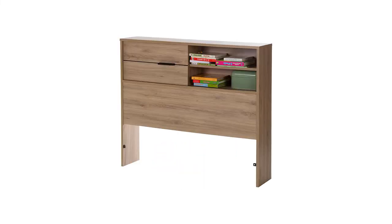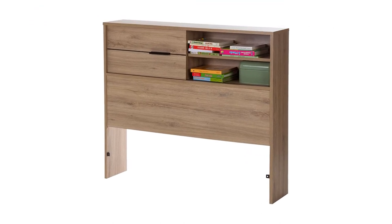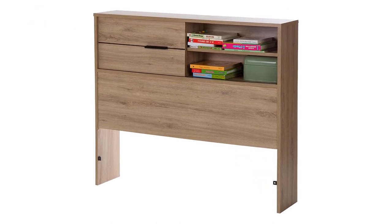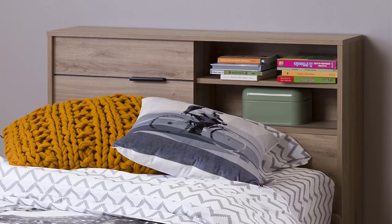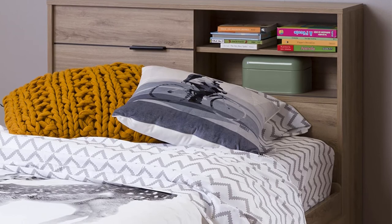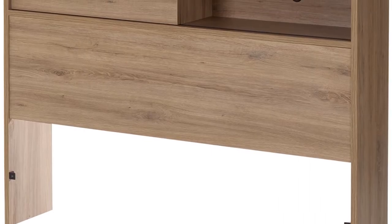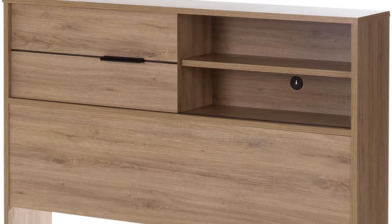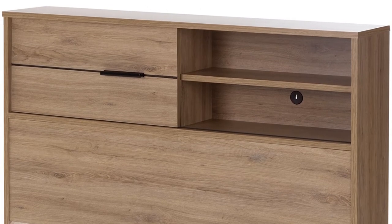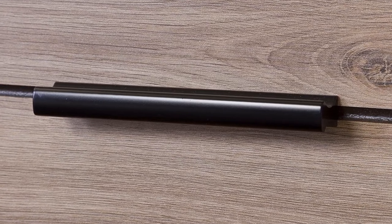Number 5. Last but not least, our fifth best pick is the South Shore Fin Headboard with Storage in Rustic Oak. Add a finishing touch and extra storage to your room with this full and queen bookcase headboard. Intended to suit any style, this headboard includes three compartments of storage. You can adjust the rack in the center compartment to suit your needs and style — a great spot to store and display your books, alarm clock, and picture frames. This freestanding item is designed to be paired with any full or queen bed.